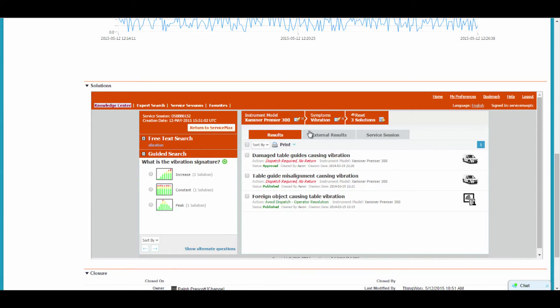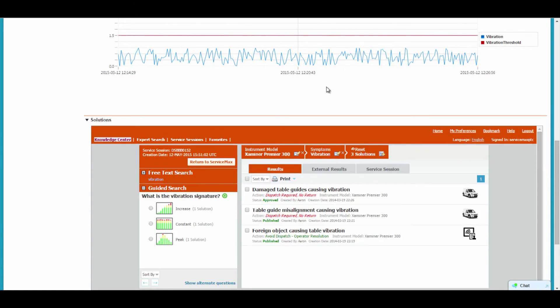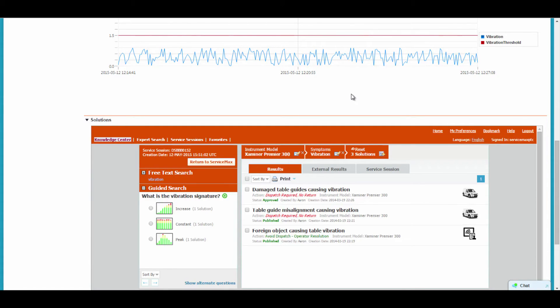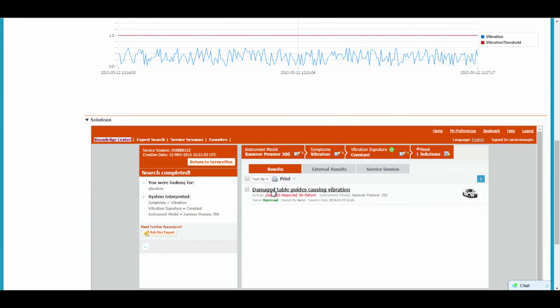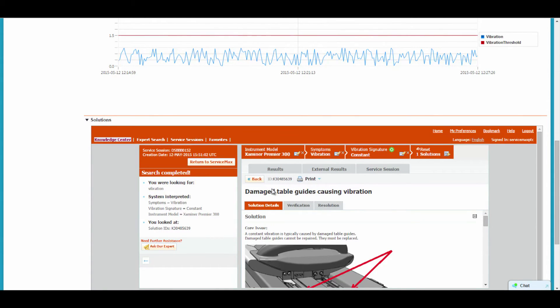The diagnostic session already contains all of the alert and machine information, giving the remote technician or dispatcher an advanced starting point. The remote technician or dispatcher can now use the machine data integrated into the service request to continue the diagnostic session and identify the exact cause of the alert. In this case, a set of damaged table rails that would require a field technician to be dispatched to replace them.